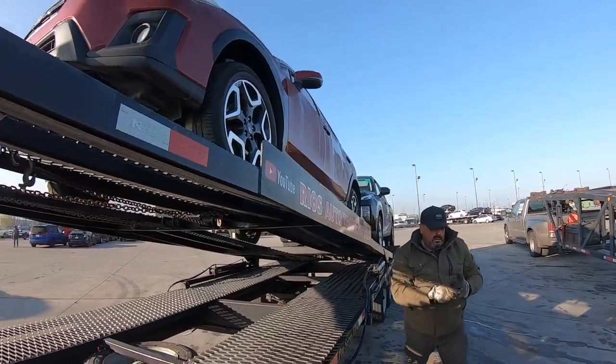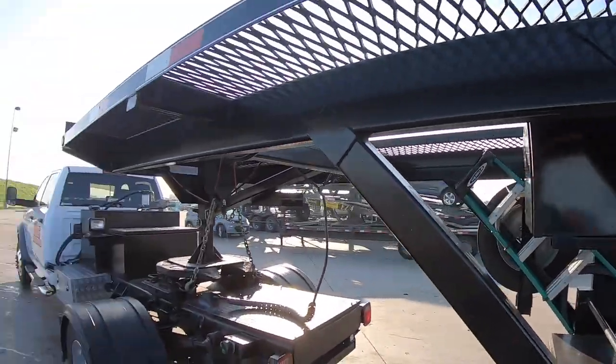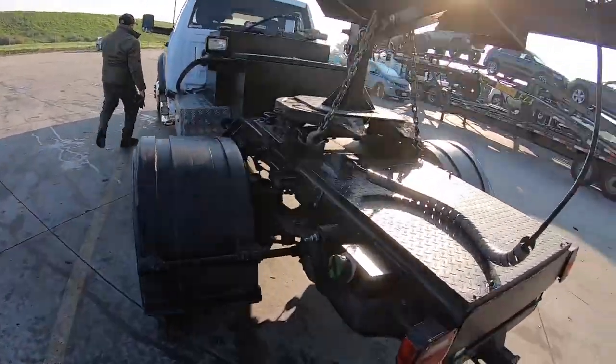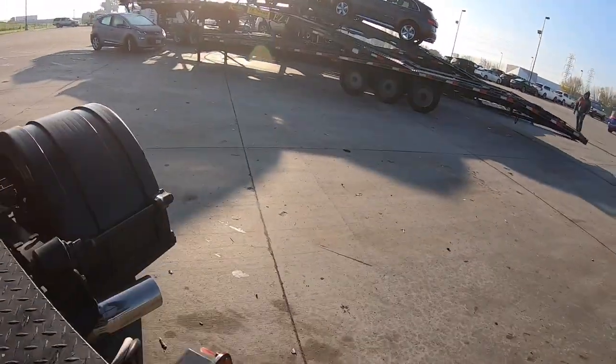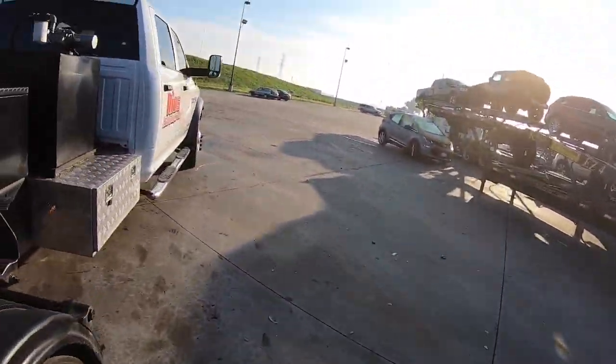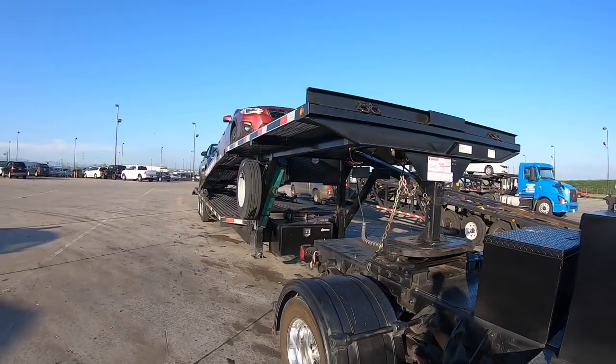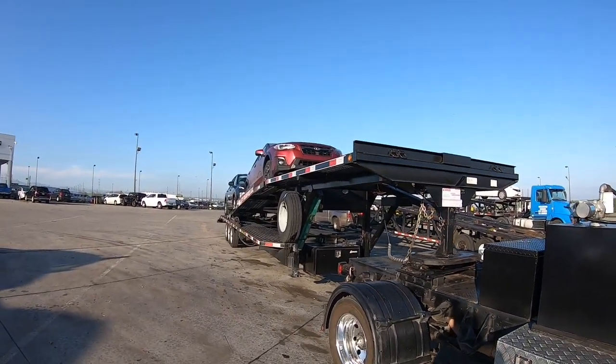It's 9:10 and he just put on the last strap. The cones are put away, the shocks are put away, and it looks like we're ready to head out. We're going to go ahead and go to Oakland to the airport and drop these two off at Hertz Avis.